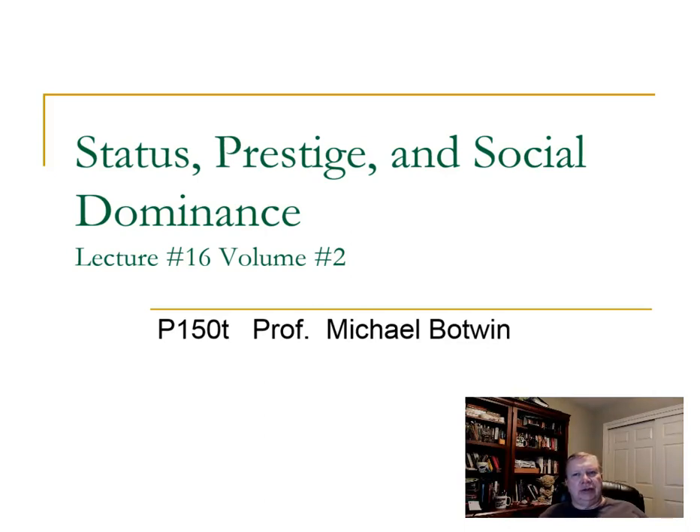Hi, this is Dr. Botlin. This is Status, Prestige, and Social Dominance, Lecture 16, Volume 2, Psych 150, Evolutionary Psychology.